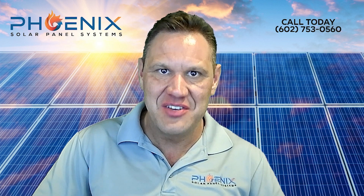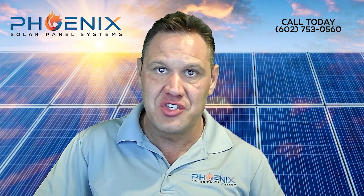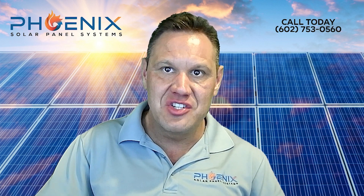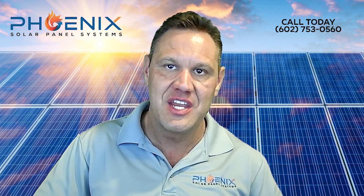Remove and replace system guarantee. After going solar, you will need to replace your roof beneath the solar system in the future, which means the solar system needs to be removed from your roof and then replaced after the new roof is installed. We promise you, in writing, that we will remove and replace your solar system for free one time over the next 25 years.